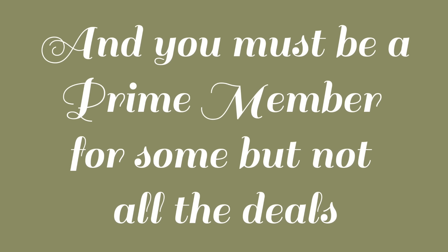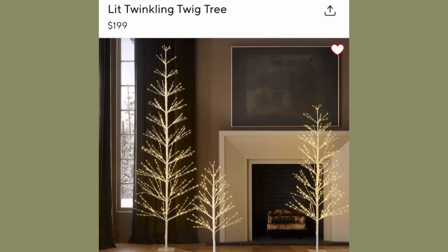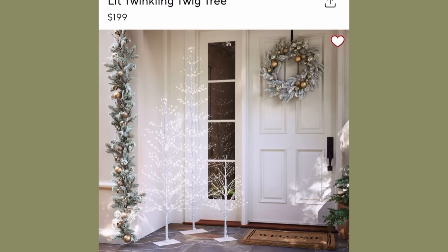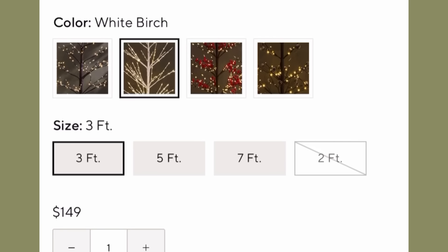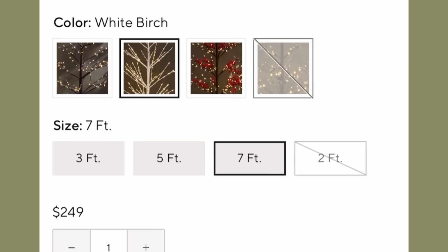Here's the first thing on the Pottery Barn website that I thought would be really pretty in a Christmas setting in the living room or outdoors. For the three-foot tree it's $149, the five-foot is $199, and the seven-foot tree is $249.